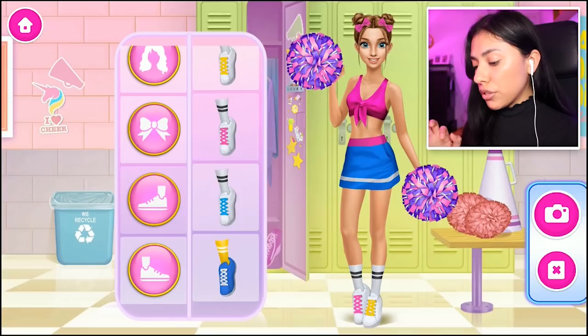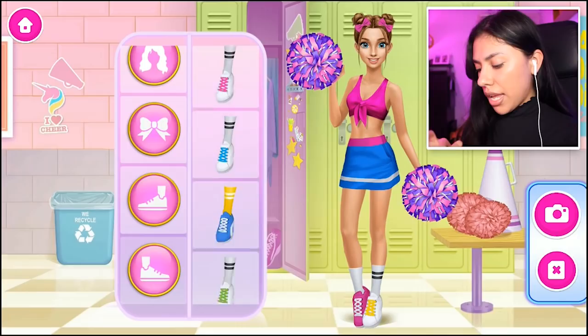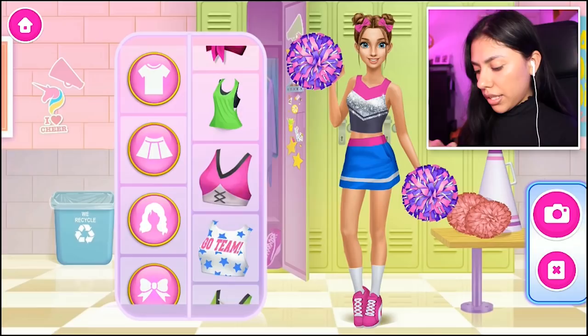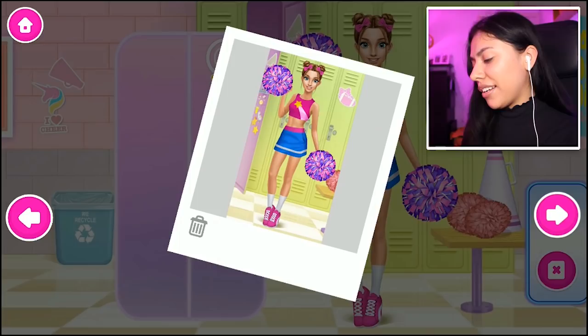And now for the shoes — can't forget about those, they're super important. We're going to go with the pink ones. We could do the blue laces, but no, we're going with the pink. There we go. So what do we think of Hannah's outfit? I feel like the only thing I'm not sure about is the top, so we're going to switch that out really quick. Yes Hannah, I like it. She looks fabulous. Picture taken — we got little Miss Popular Hannah over here!